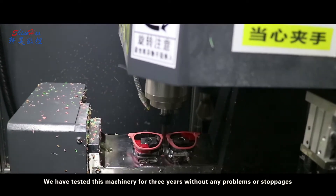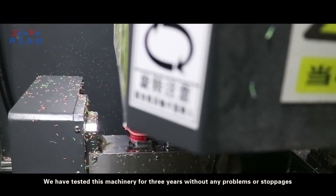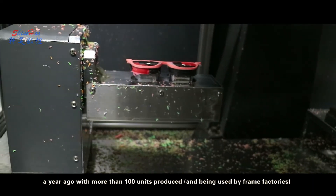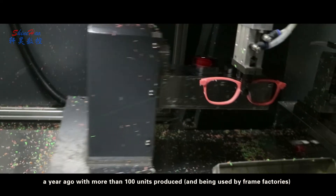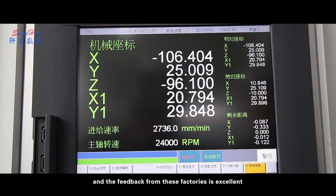We have tested this machinery for three years without any problems or stoppages. The CNC machine has already been introduced to the Chinese market almost a year ago with more than 100 units produced and being used by frame factories, and the feedback from these factories is excellent.